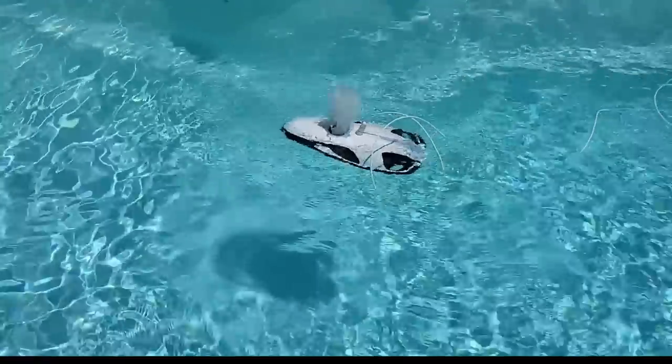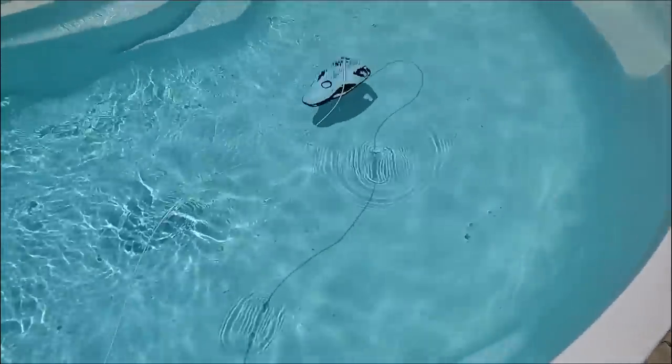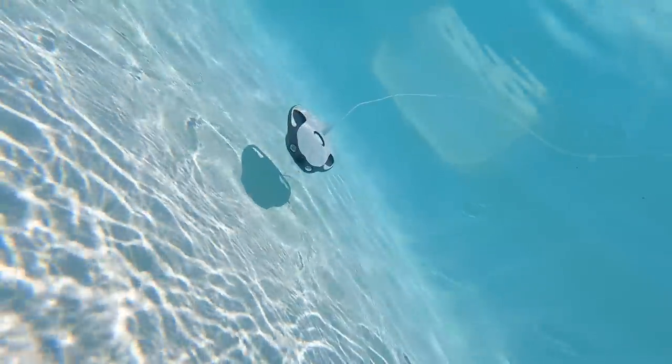My neighbor was awesome enough to let me use his pool to try this thing out. I wanted to drive it around in the pool for a little while before taking it to the lake — I wanted to get used to the controllers and how they work. This thing's really fast, and that 4K camera does a great job of filming. It's actually a lot of fun to drive — this is going to be such a great video.